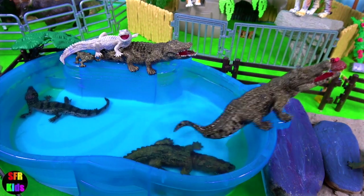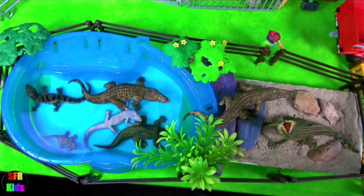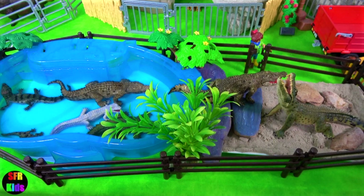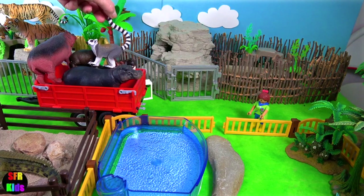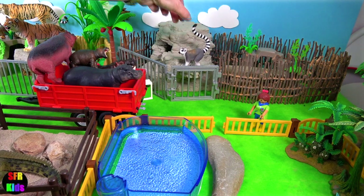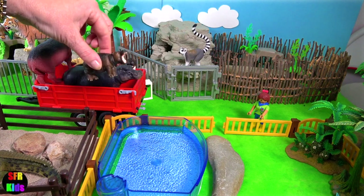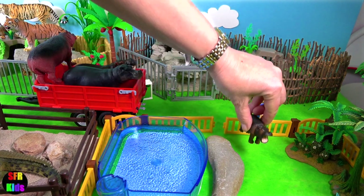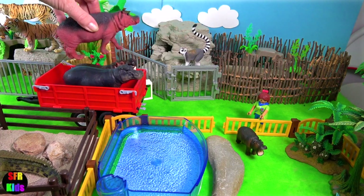I'm going to show you what it looks like from above. The hippopotamus family has just arrived and I can see the lemurs hitched a ride. The hippopotamus is the third largest type of land mammal and the heaviest extant artiodactyl.